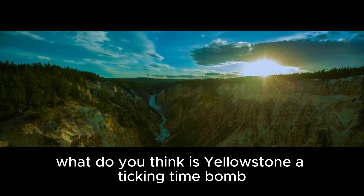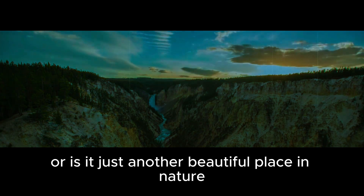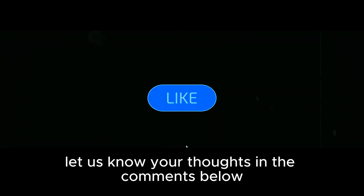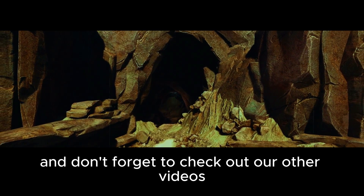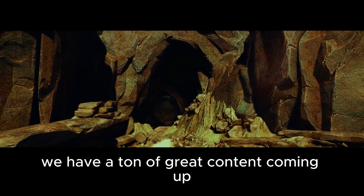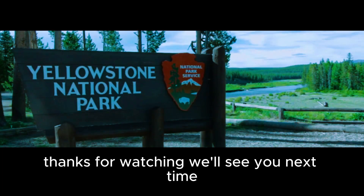What do you think? Is Yellowstone a ticking time bomb, or is it just another beautiful place in nature? Let us know your thoughts in the comments below. Also, make sure to subscribe if you haven't already, and don't forget to check out our other videos. We have a ton of great content coming up that you won't want to miss. Thanks for watching — we'll see you next time.